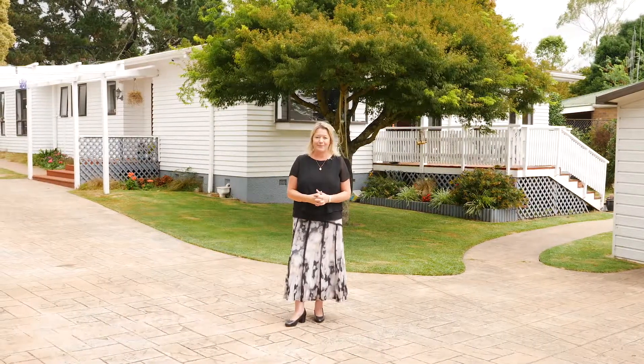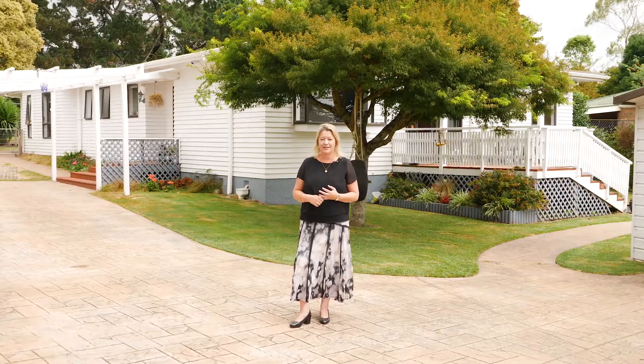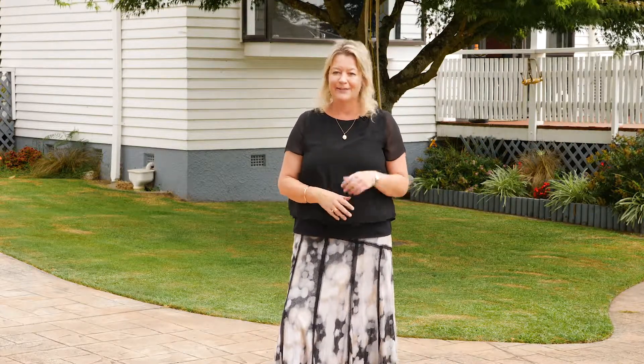Truly an impressive property where you won't be disappointed by the size of the section, the size of the house, or the location. If you want any further information or would like to arrange your private viewing, contact me, Adele Alexander, your local area specialist.